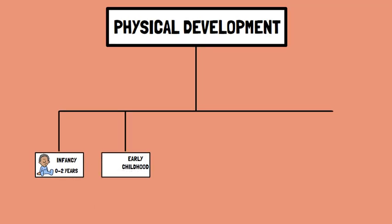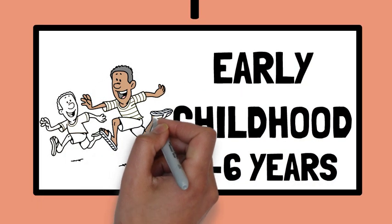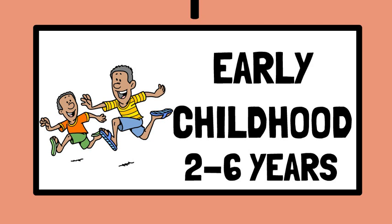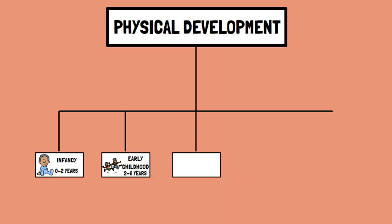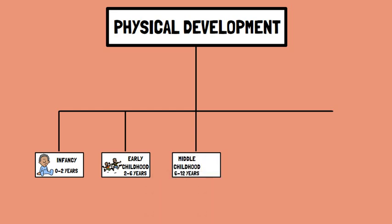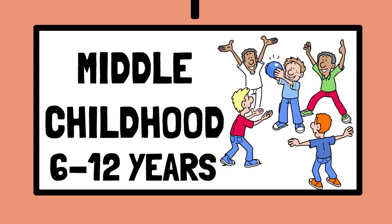Number two: early childhood, from two to six years. Children grow steadily and refine motor skills during this stage — they learn to run, jump, and use utensils. Number three: middle childhood, from six to twelve years. Steady growth continues, children gain strength and coordination, and puberty may start for some.